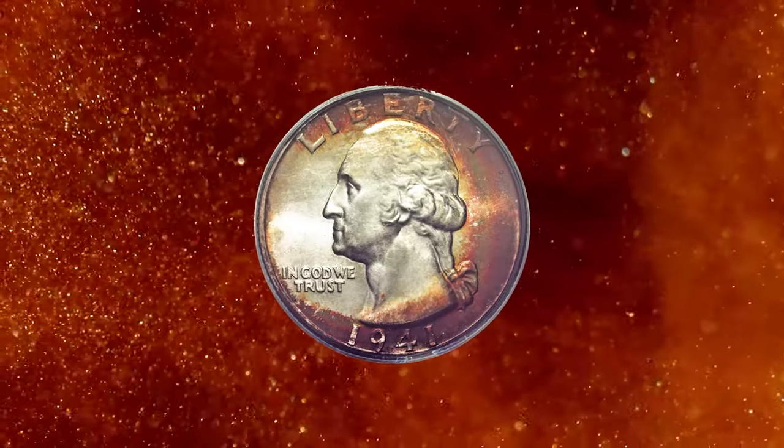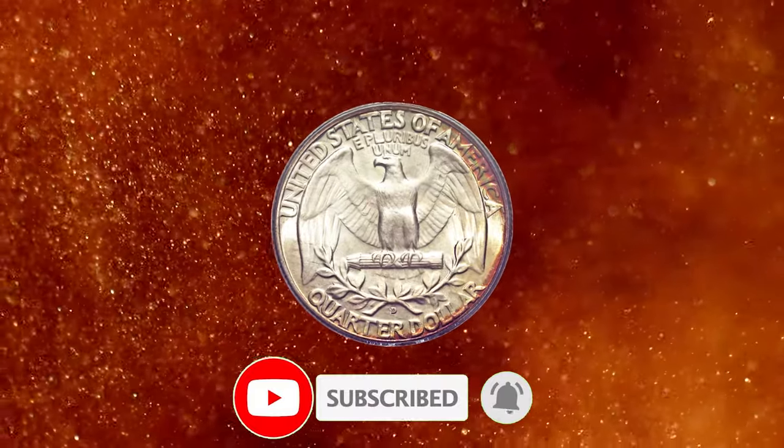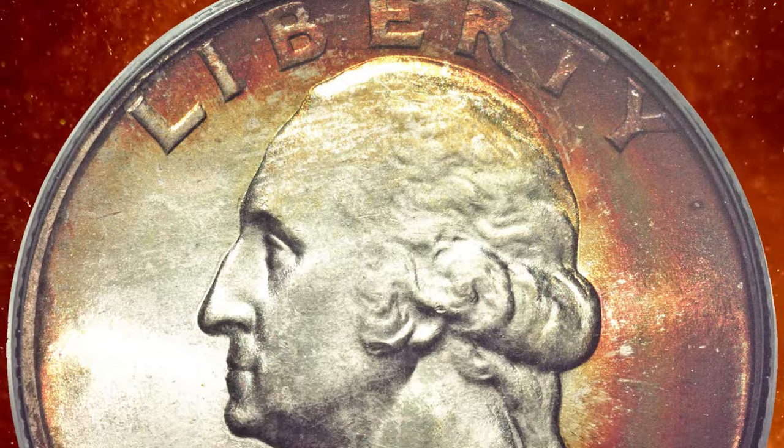That's all, folks. Stay tuned to CoinOz for frequent updates from various prestigious coin auctions. Don't forget to hit the subscribe and like buttons. See you in the next episode.